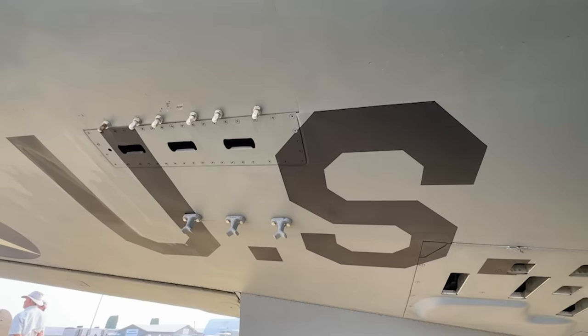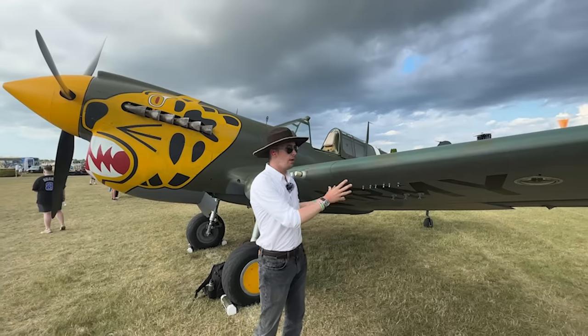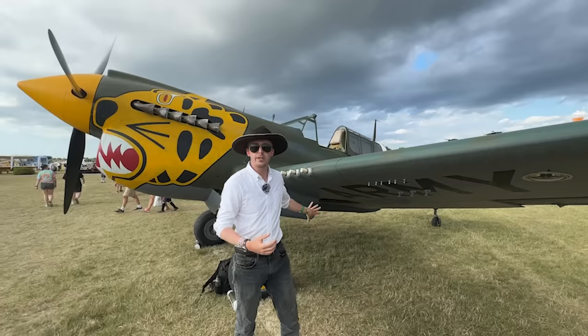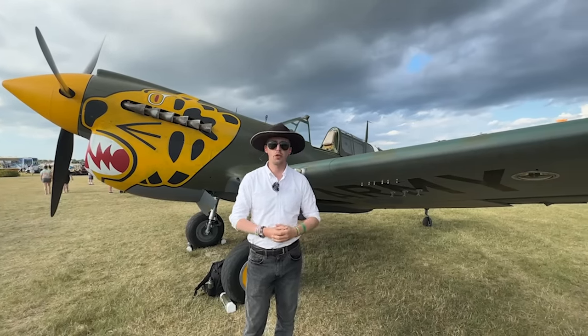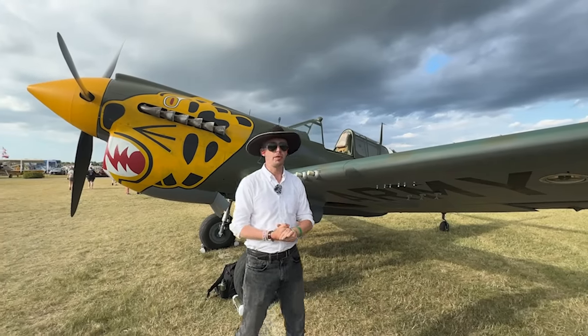P-40s were also used as fighter bombers. On the wings you would typically find a single 500-pound bomb on each wing, and then on the centerline you could have an additional 500-pound bomb or a 1,000-pound bomb. The centerline also has provisions for drop tanks — 52 or 105 gallons would be provided there.